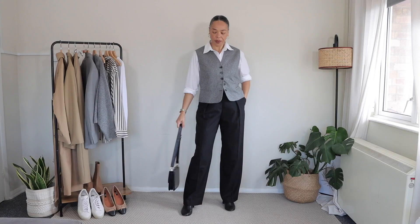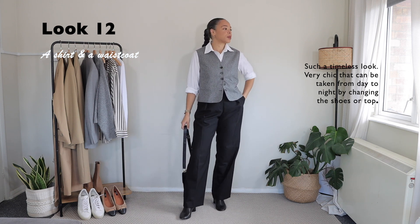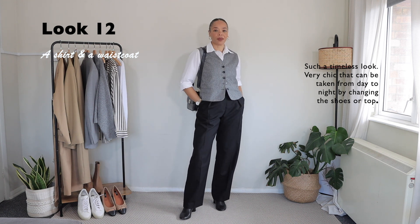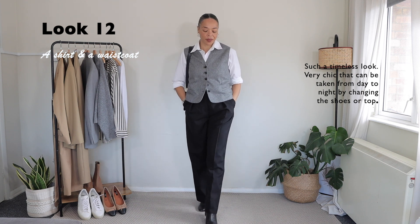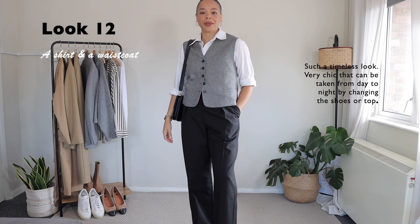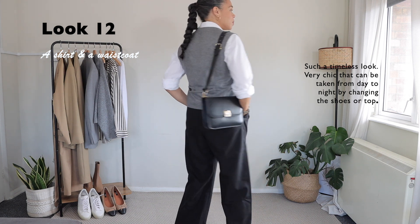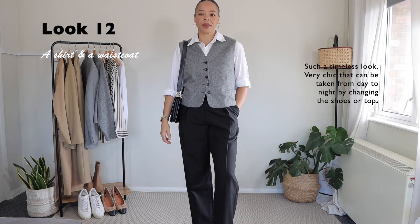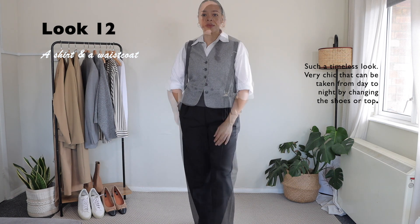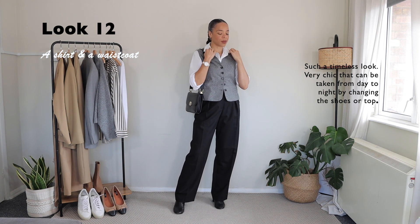Look number twelve — I wanted to have a more classic look for the office. I am styling my white button-up shirt, but this time I'm wearing it with my cropped waistcoat. This is a super classic look for the office. You can change a few things — like maybe swap the boots for a pair of trainers for a more casual feel — but I wanted to look a little bit more put together. I find that the waistcoat really elevates the look, and it's made of wool so it keeps me super warm.